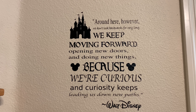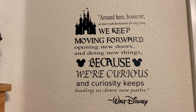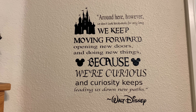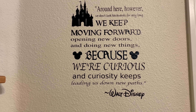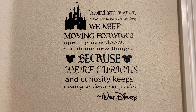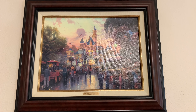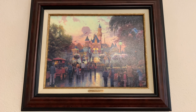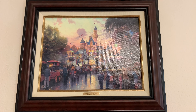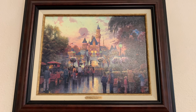Around here, however, we don't look backwards for very long. We keep moving forward, opening new doors and doing new things, because we're curious, and curiosity keeps leading us down new paths. — Walt Disney. This is actually a wall graphic that Jamie made. Above our fireplace we have a painting by Thomas Kincaid — it's actually Disneyland Main Street USA 50th anniversary, right in front of the statue where Walt and Mickey are pointing to the way to the happiest place on earth.